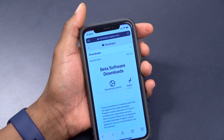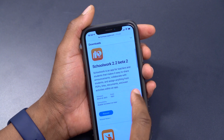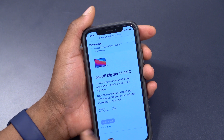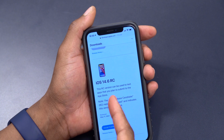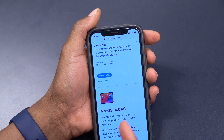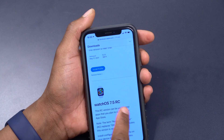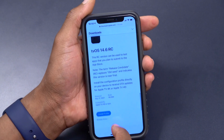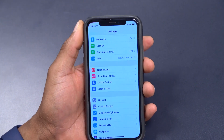This is not all that Apple released today — it's been a busy day. On the Apple Developer website under Downloads, you can see macOS Big Sur 11.4 Release Candidate, iOS 14.6 Release Candidate, iPadOS 14.6, watchOS 7.5 Release Candidate, and tvOS 14.6 Release Candidate — all these updates came out today.